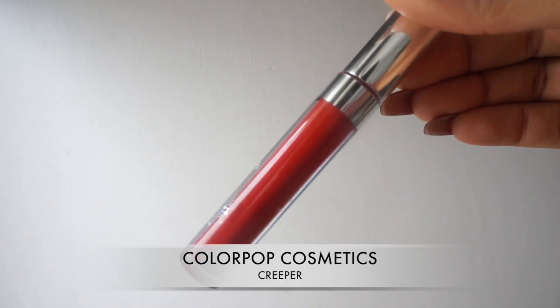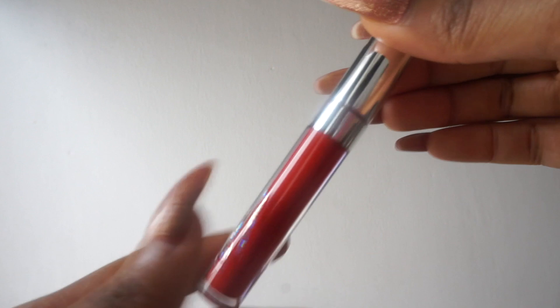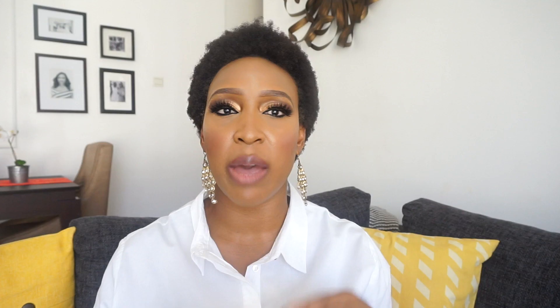The first of my red lipstick recommendations is called Creeper, and it's from Colourpop Cosmetics. Colourpop are known for making really great lip products that are super affordable but with a great formula. I've used a couple of Colourpop lipsticks before, so I was very eager to get a red lipstick from them, and Creeper definitely lived up to my expectation — cheap and works.